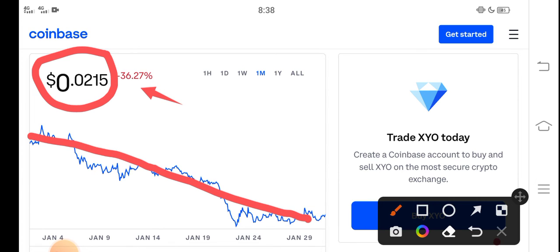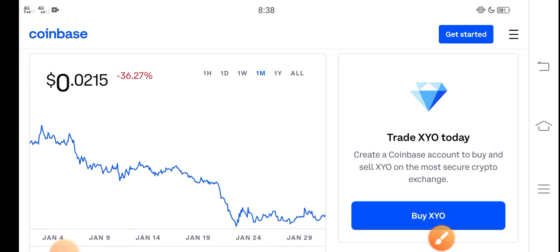The price has continuously dropped over the last 30 days. A lot of holders are really worried about that — what should we do in this situation? Is it a good time for buying, selling, or holding?